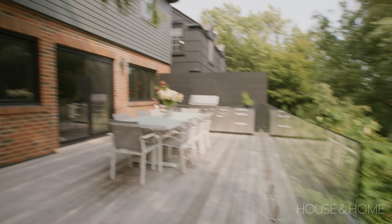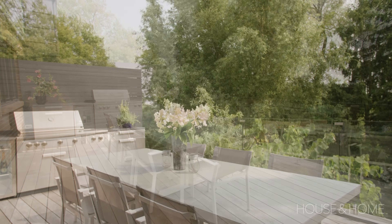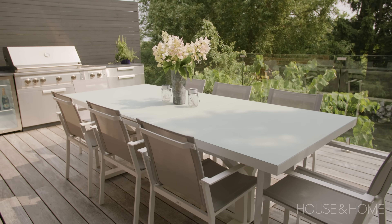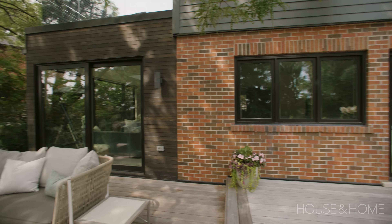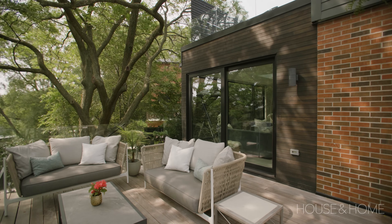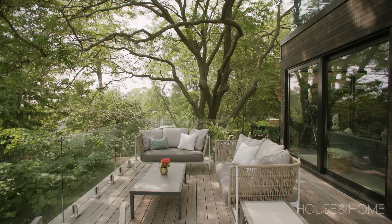The top level is right off the kitchen — they can come out and eat meals. There's a really beautiful barbecue outdoor kitchen setup, so that zone is really all about eating and preparing food. Just off the new addition they have a really cozy space with a couple of loveseats and a chair — a quiet, peaceful area just to sit. It almost feels like you're in a treehouse at that level.